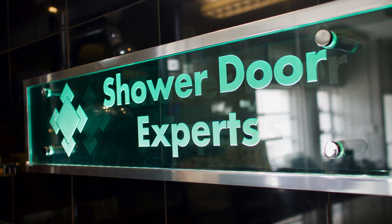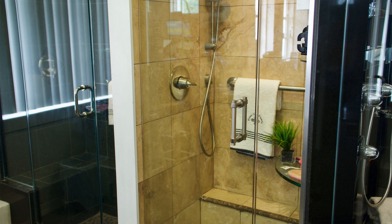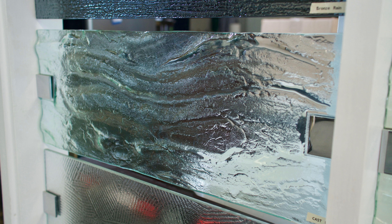We have the most full-size glass shower door displays in the area. We do the installations, measurements, and have just a ton of products to fit any space. Unlike the big box stores — your Home Depots, your Lowe's — where it's something off the rack, one size fits all, we do all custom work.